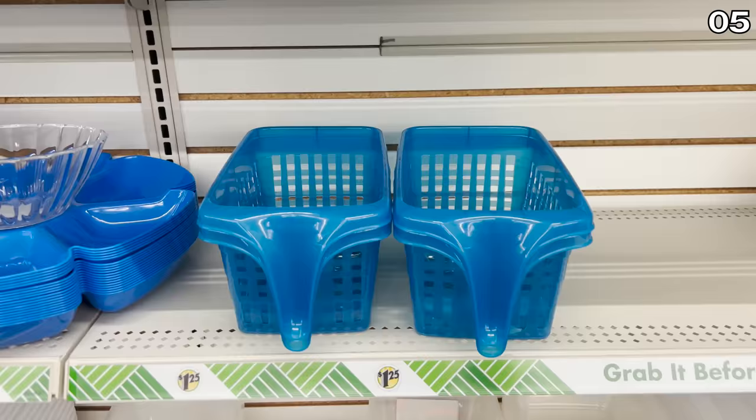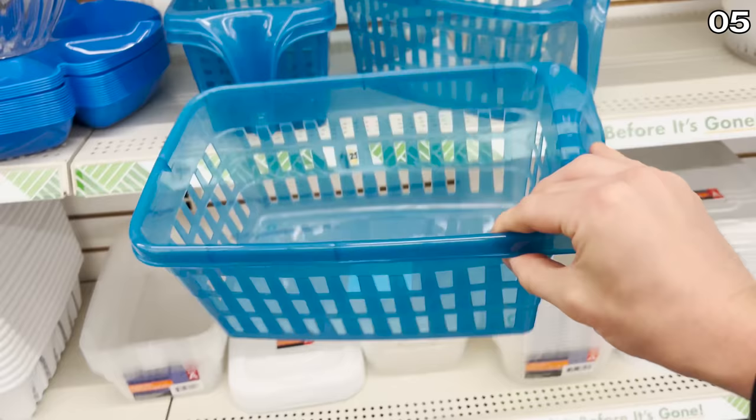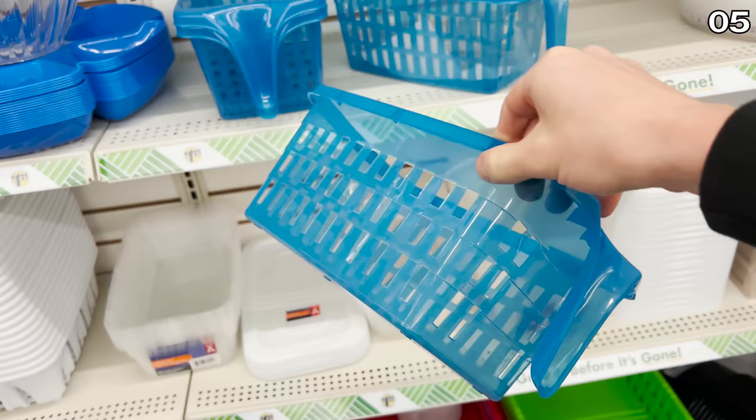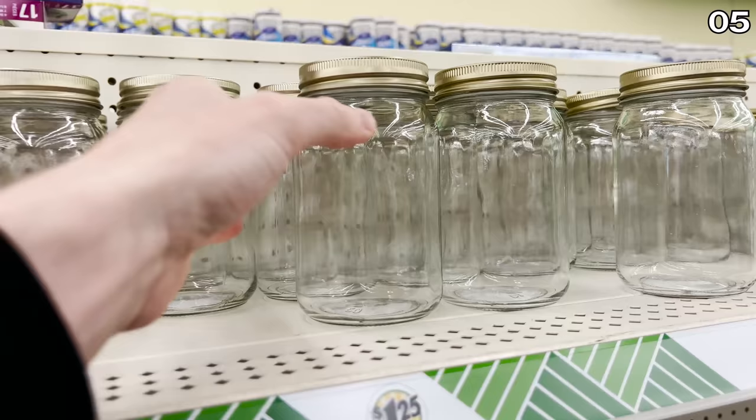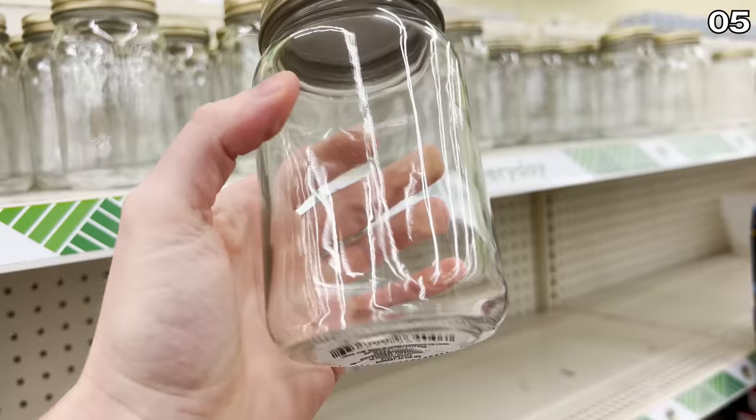I'll put a foaming carpet cleaner to the test in a moment, but first, for number five, let's move on to these new storage containers with handles that look like mini air fryers. You could potentially use these in a closet or to organize toys, where they would frequently need to be stored and retrieved from a shelf. Nice new modern mirror drink coasters are a buck 25 each — though I'm kind of wondering if these would frequently look stained.